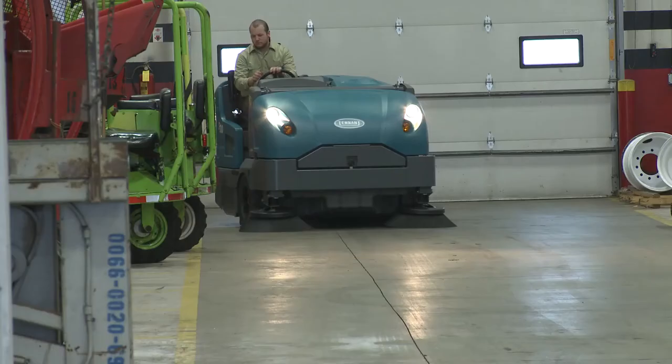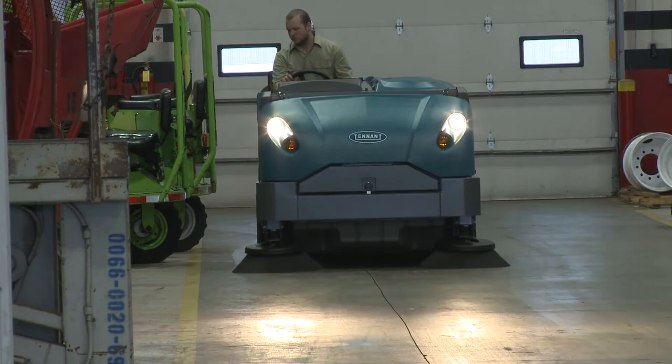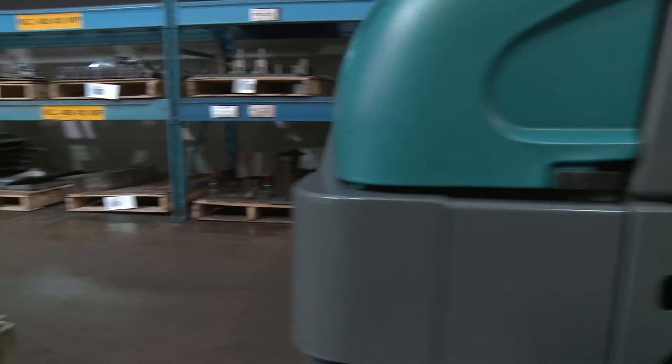Achieve outstanding results in diverse environments with optional dual side brushes, allowing you to sweep up to 80 inches in a single pass. A 14 cubic foot, 395-liter Duramer hopper means fewer dump cycles and more time sweeping.